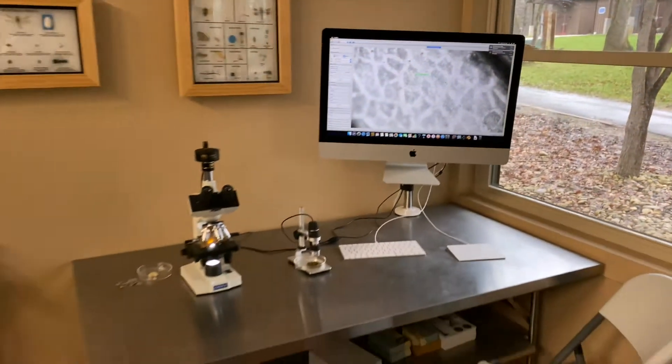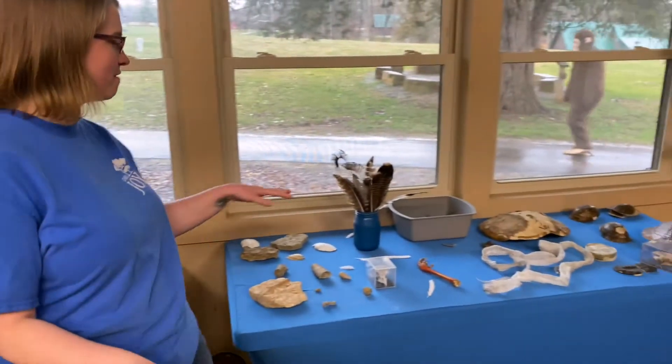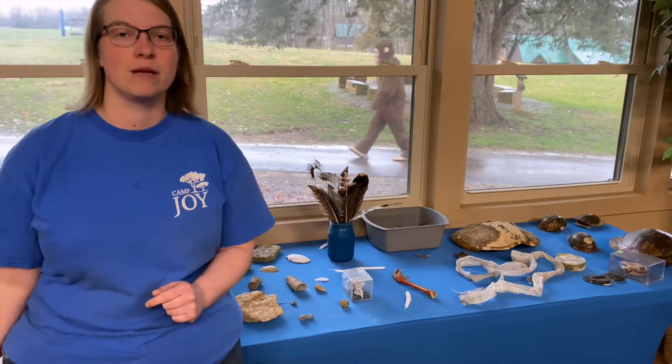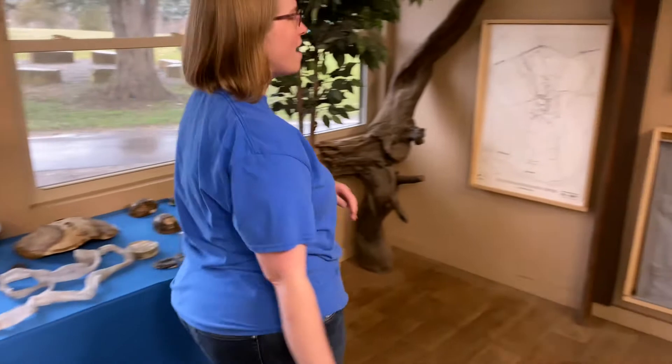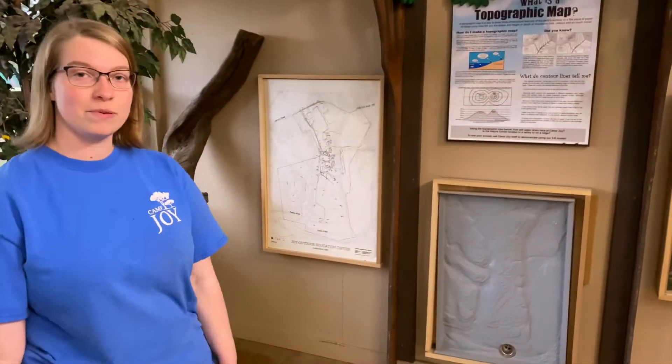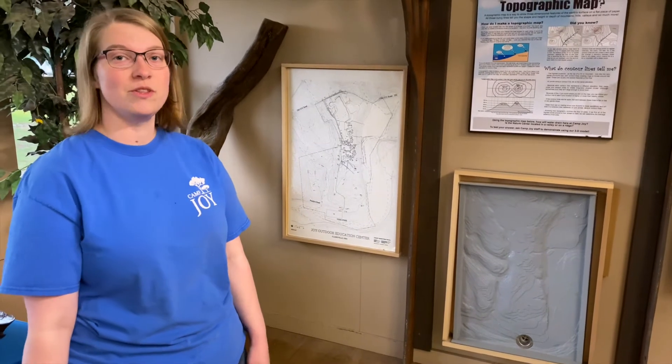And then we have our mammals over here, and then over on this side we have fossils, we have birds, and then we have reptiles and amphibian remnants. Last but not least, over on this wall we have a couple of different maps of camp, and these are things that you can see up close and personal when you come to the nature center.